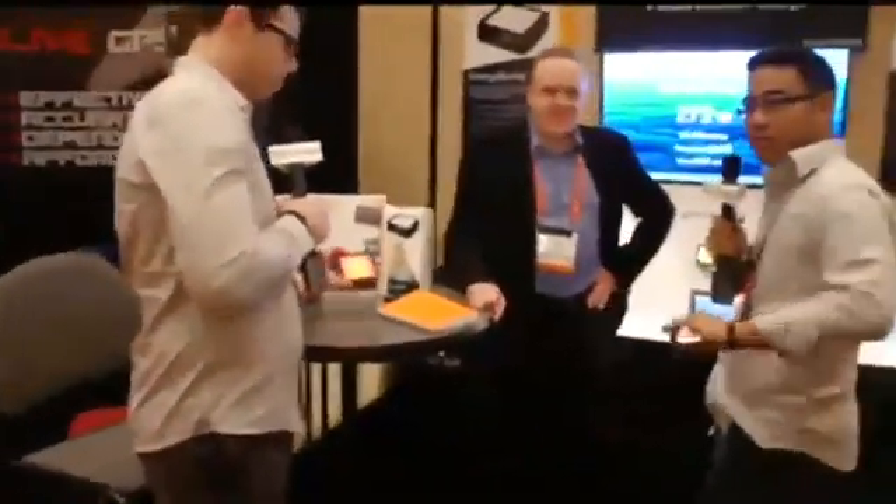Hi, we're from TechCrunch, we're doing a live stream, and we were attracted by this glowing device. Can you tell us what it is? Yes, this is our EnergyBuddy home energy monitoring system.